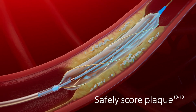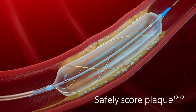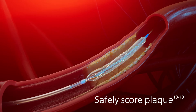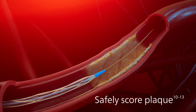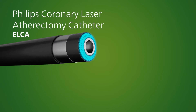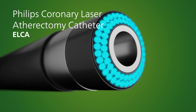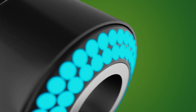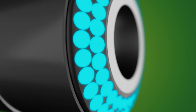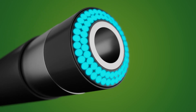Enhance luminal gain by safely scoring residual plaque with the Philips scoring balloon catheter, Angiosculpt Evo. When it comes to complex PCI procedures, Philips provides solutions for optimal treatment. Elka is the trusted atherectomy solution with seven coronary indications for recanalizing occluded coronary arteries, changing lesion morphology, and optimizing treatment options simply and safely for PCI success.